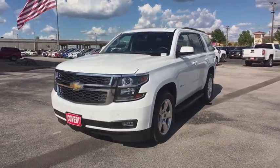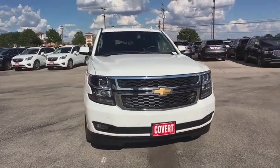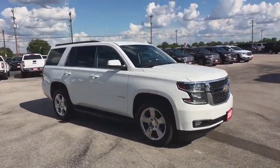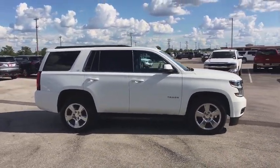The 2016 Chevrolet Tahoe. Tahoe has been the best-selling sports utility vehicle, accounting annually for more than 25% of all full-size SUV registrations in the United States. This vehicle has less than 70,000 miles.